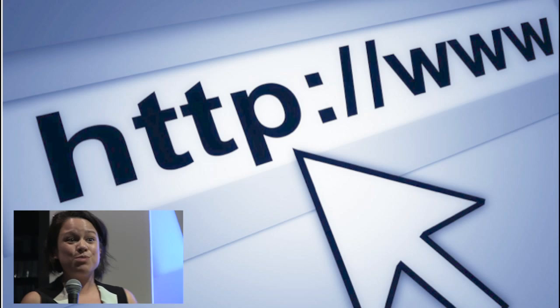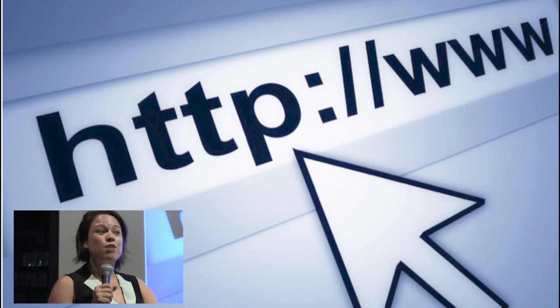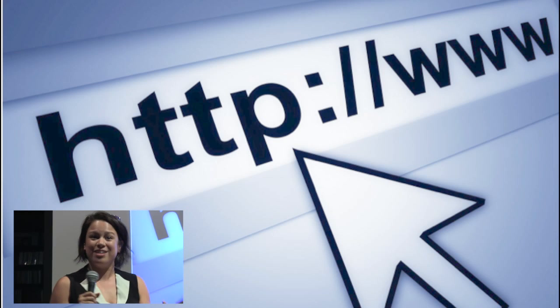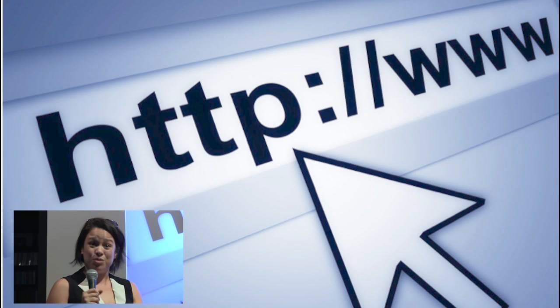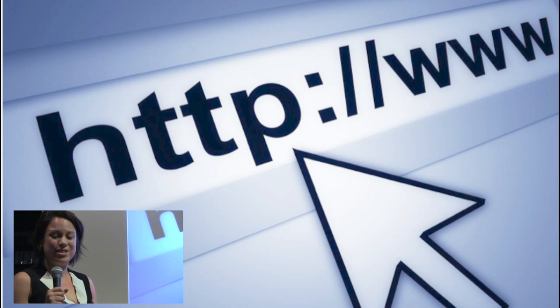Then in the 1990s, what happened is we got the internet. This completely changed the way that we print. Everything is no longer tactile — it's all virtual. So this is a completely new kind of style of printing.